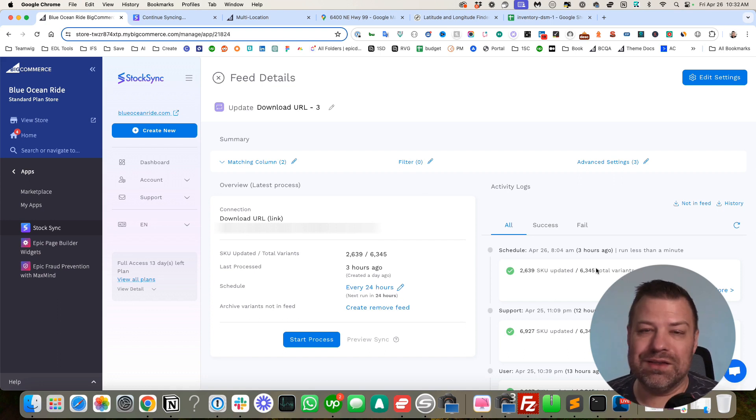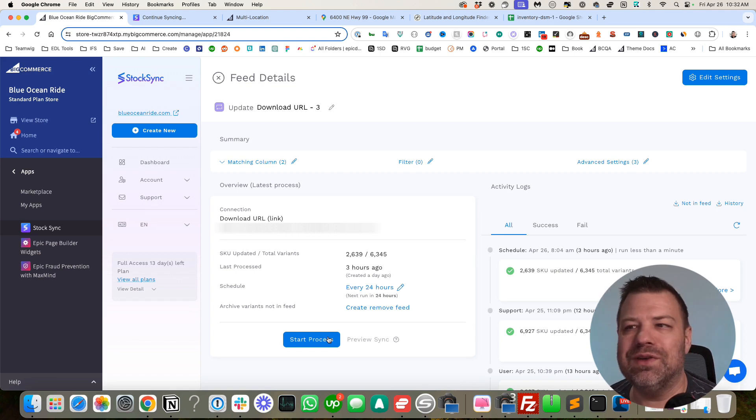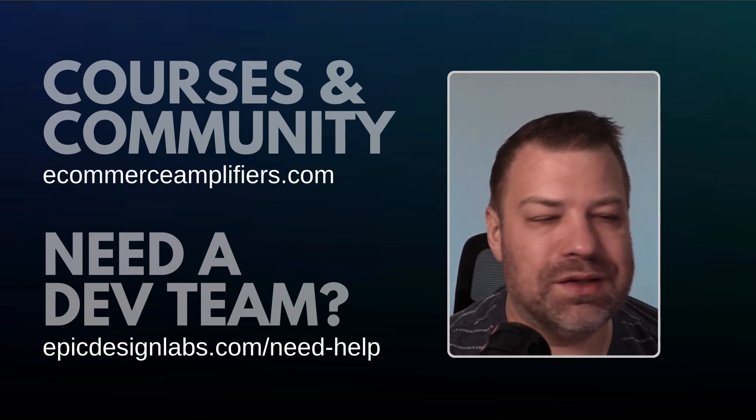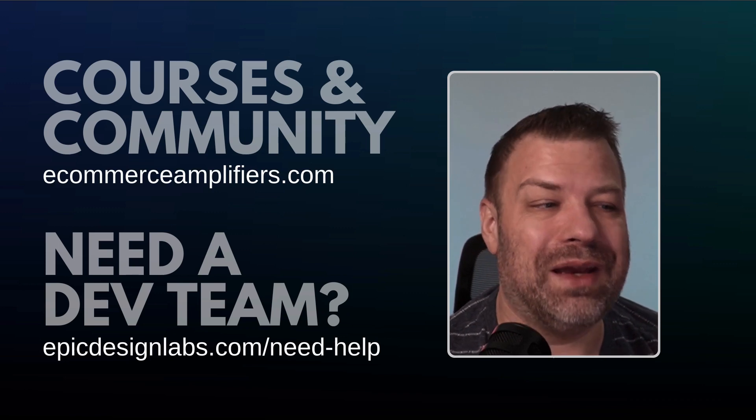StockSync is a really affordable product and great if you have a light inventory need. If you need something more robust, reach out and we can talk about other platforms that might fit better — there's a lot to choose from. Once you get this set up, you'll have content in both location fields and it works really well. I think this is a useful feature and I'm excited about it even though there's still a lot to be built out. What's there is already useful. I appreciate you guys being here — consider joining our community at ecommerceamplifiers.com, and if you need help with your store reach out at epicdesignlabs.com. I'll see you on the next one.